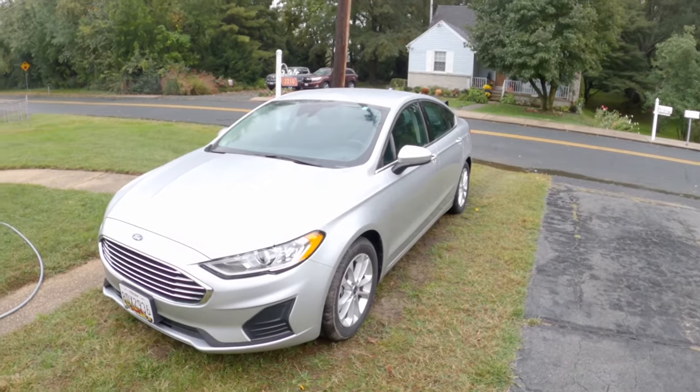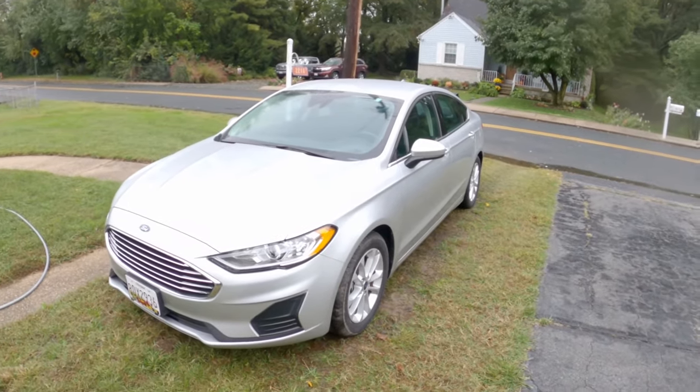I got something else I want to talk about too. So here we are again with the Fusion — it's kind of funny that they gave me the same car twice. It is what it is; it's wheels for now, not the wheels I want but it's the wheels I got. There is something that's been bugging me lately and I just want to go ahead and address that.